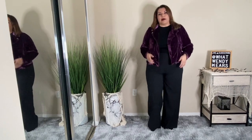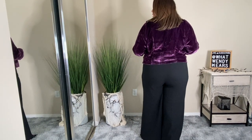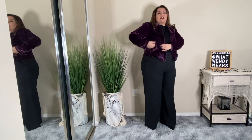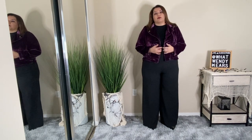It looks absolutely fabulous with all black, white, or even with a white shirt underneath. It's a moto style jacket. It has functional pockets and zippers on the side to close it up. It's super comfortable and I think this is a fabulous purchase.